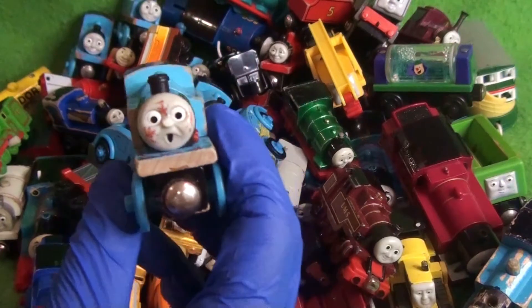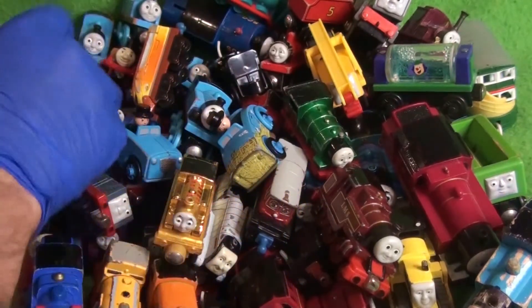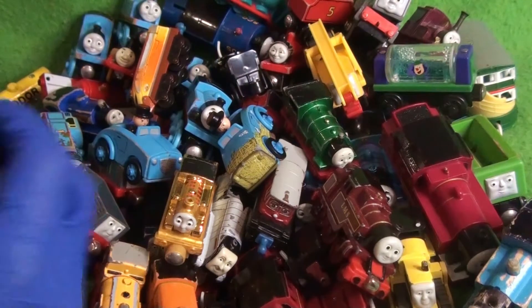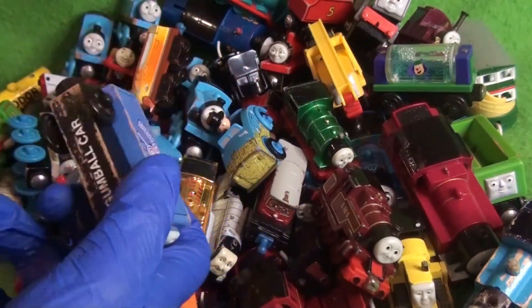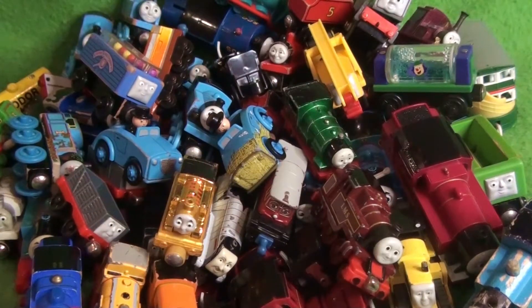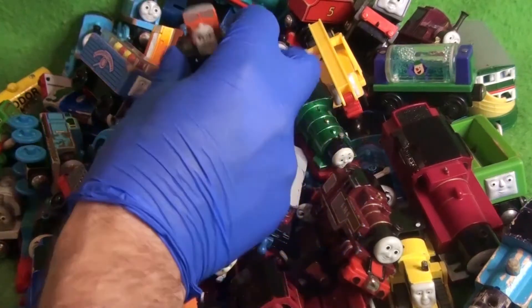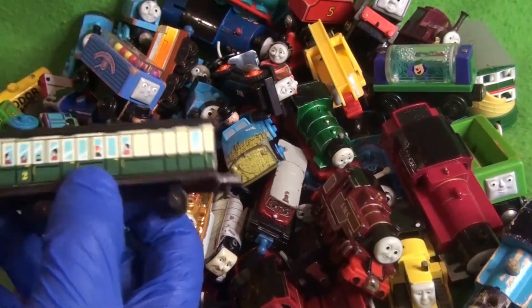We've got a Sodor Sweet Shop car — the gumball car. And we have a second side rod. We've got Max, Wooden Railway. We've got an Ertl Express coach. Surprisingly, the connector is still intact. Oh, that's brilliant!